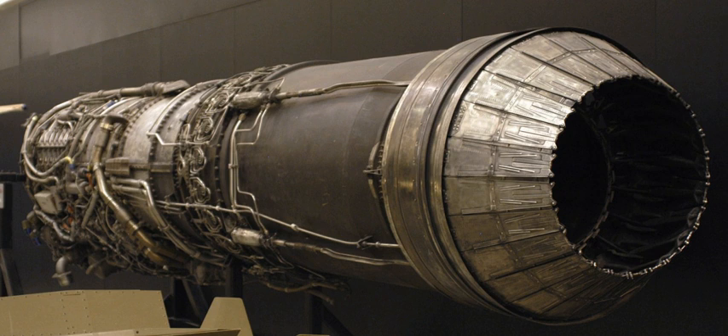J79-GE-8: North American A-5 Vigilante and F-4H-1 (F-4B) with 16,950 lbf (75.4 kN) of afterburner thrust. J79-GE-8A: subvariant of the -8. J79-GE-8B: subvariant of the -8. J79-GE-10: F-4J, 17,900 lbf (79.379 kN) of afterburner thrust.